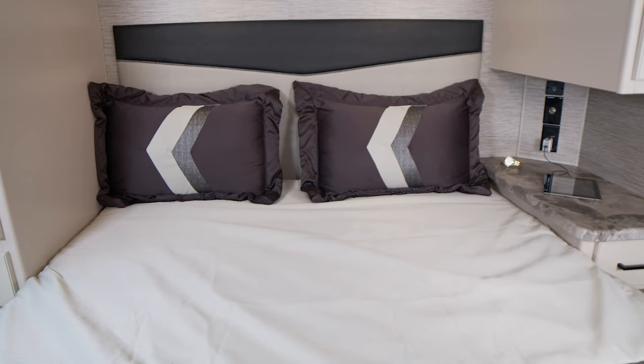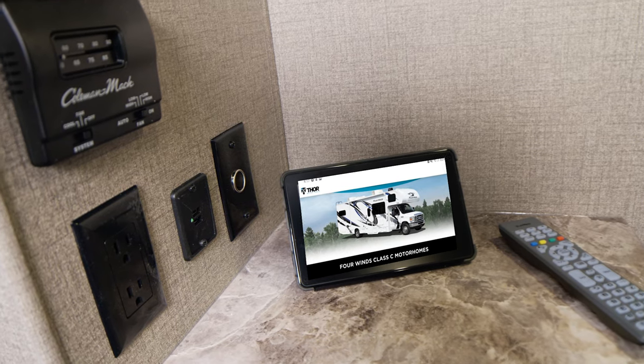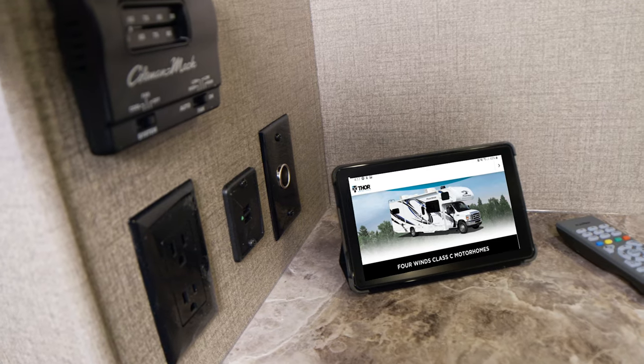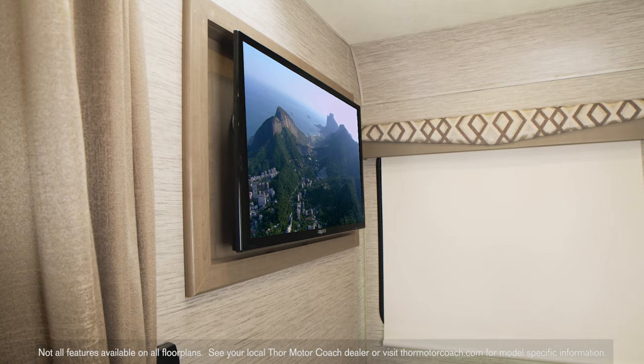Looking around, you'll find a lot of usable surface area on the large nightstands. The bedroom is equipped with all the outlets you need — USB, 12V, and 110. If you'd like to option in a TV in the bedroom, you can.